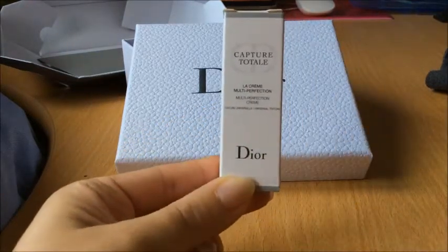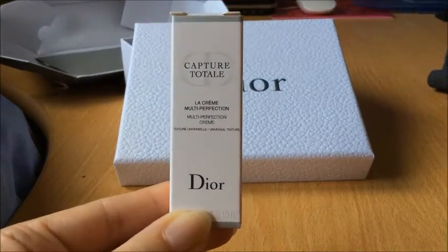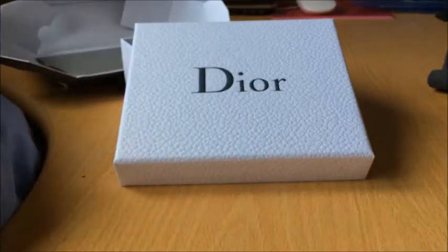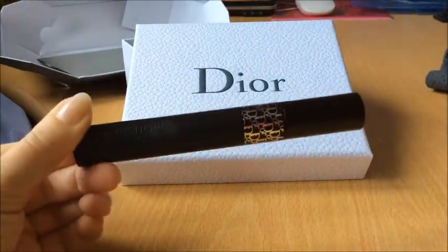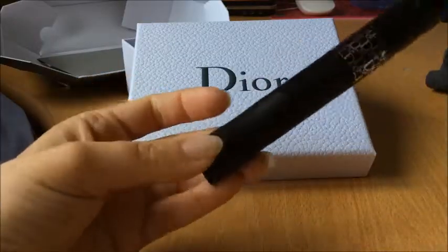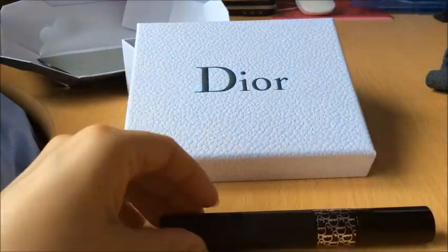И вот такой вот крем от Dior — Multiperfection Cream я выбрала пробничек. Хороший крем, мне, если честно, понравился. Ну и вот такая тушь — их новиночка, как я уже сказала. Это инновационная тушь, созданная креативным директором самой марки Питером Филлипсом.